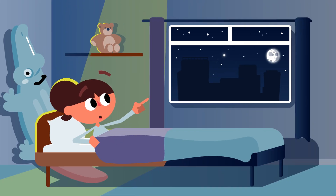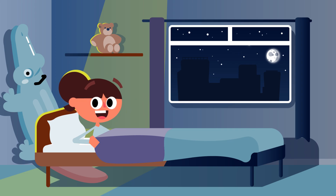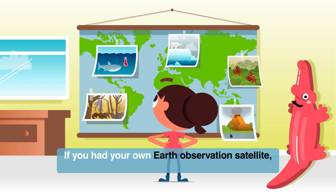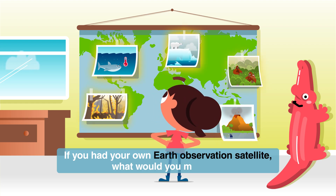Next time you see a shooting star, it might be a very useful satellite. So, if you had your own Earth observation satellite, what would you monitor?